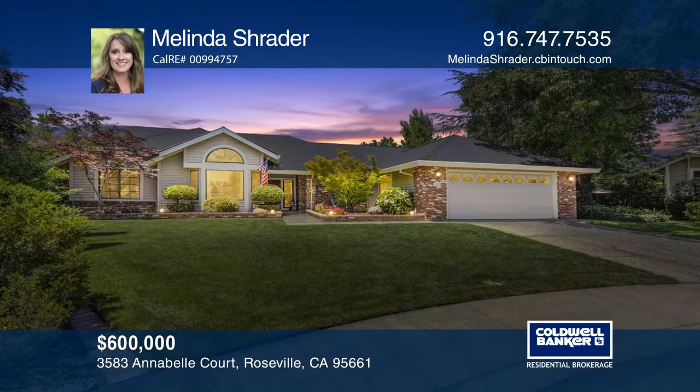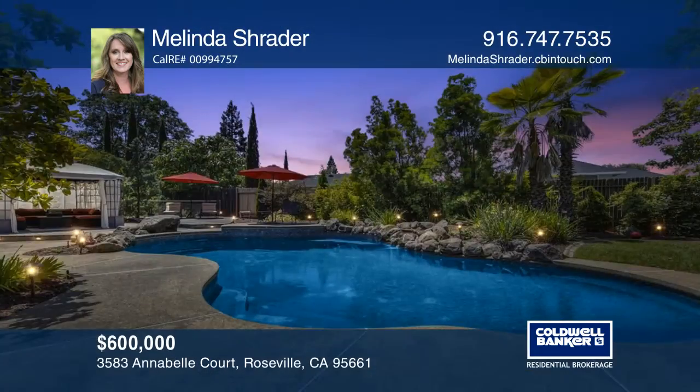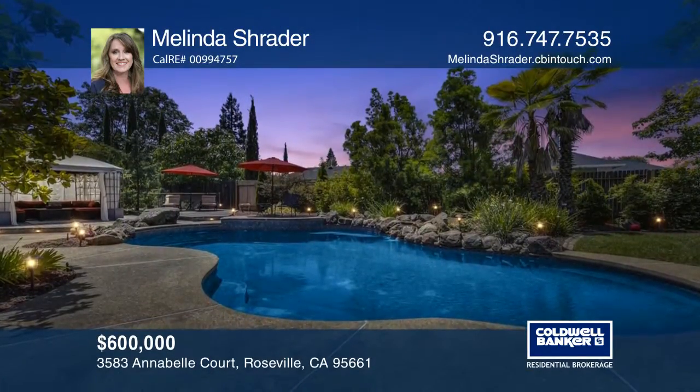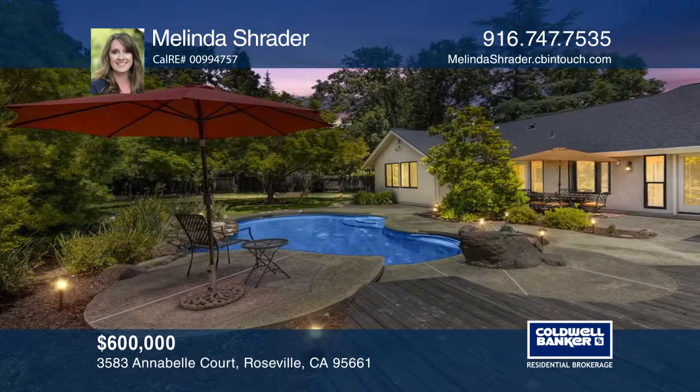Don't miss this hard-to-find summertime single-story 3-4 bedroom Huntington Oaks home in the heart of East Roseville. This home is an entertainer's paradise with a built-in pool and loads of sun decking on a large cul-de-sac lot.